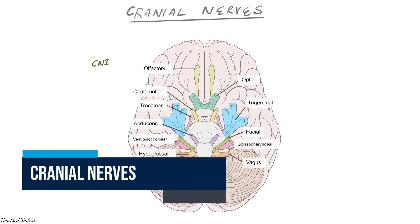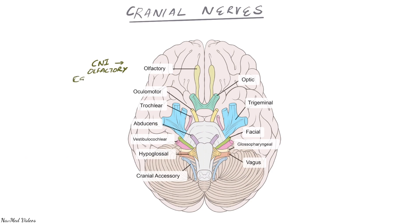Welcome to another lecture on cranial nerves, starting with cranial nerve one, the olfactory nerve — the nerve of smell. The nucleus is from the brain, distributed across the cerebrum, pons, and medulla. There are pairs of these nerves, one on each side. Cranial nerve one is purely a sensory nerve, concerned with smell.